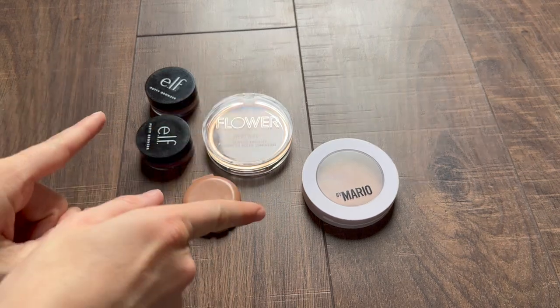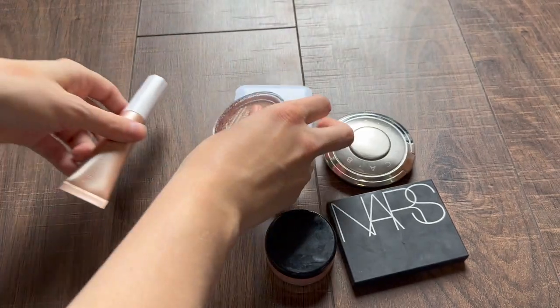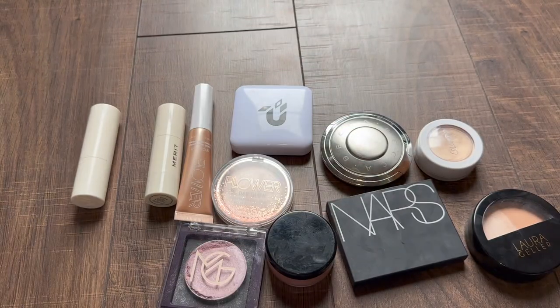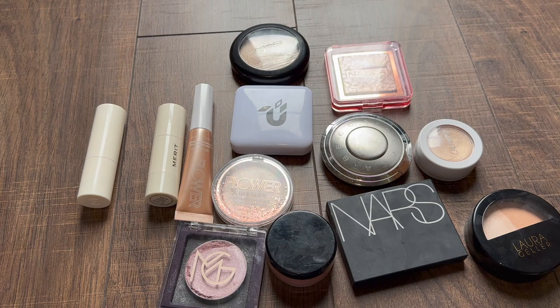Let's move on to highlighter. I feel like I discovered highlighter last year. Before that I was pretty anti-highlighter — I've always had more oily skin, so I was always like, why would I add more shine to my skin? Well, now I do understand. I think highlighter can be absolutely stunning, so I have collected quite a few at this point.